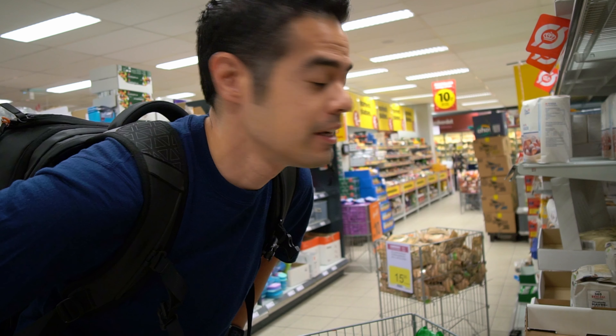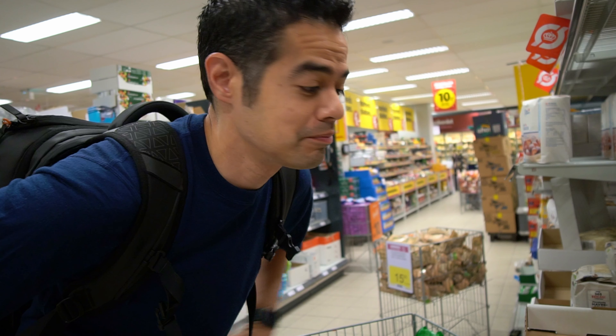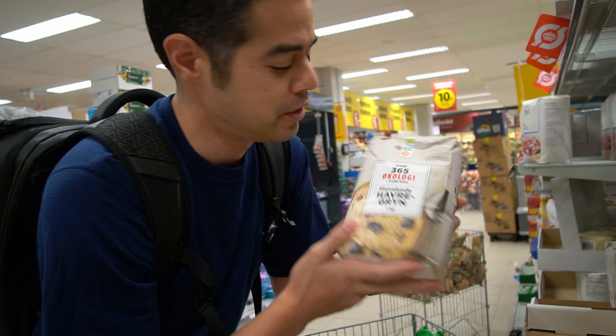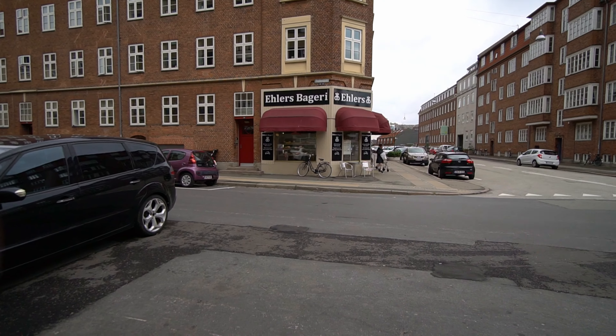It's our last day in Copenhagen. Zoe was not feeling well yesterday, but she's feeling a little bit better today and she wants oatmeal. So now I'm at the grocery store downstairs buying oatmeal. I think it's oatmeal — looks like it in the picture. Now that I got the oatmeal, I'm going to go see if I can get some baked goods because I want some more flaky pastries.